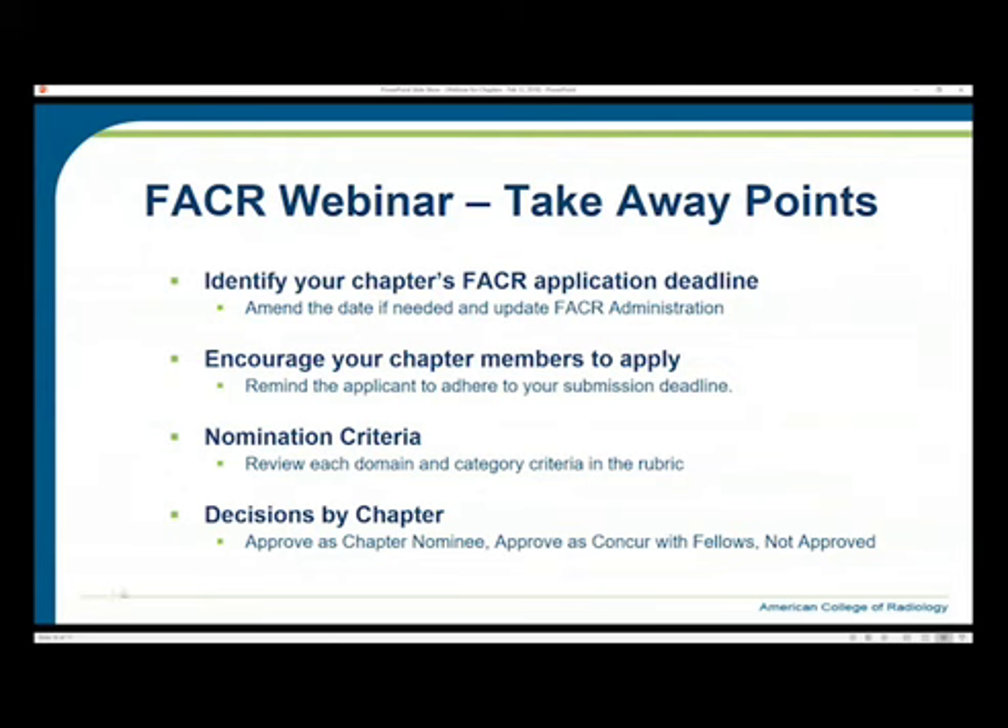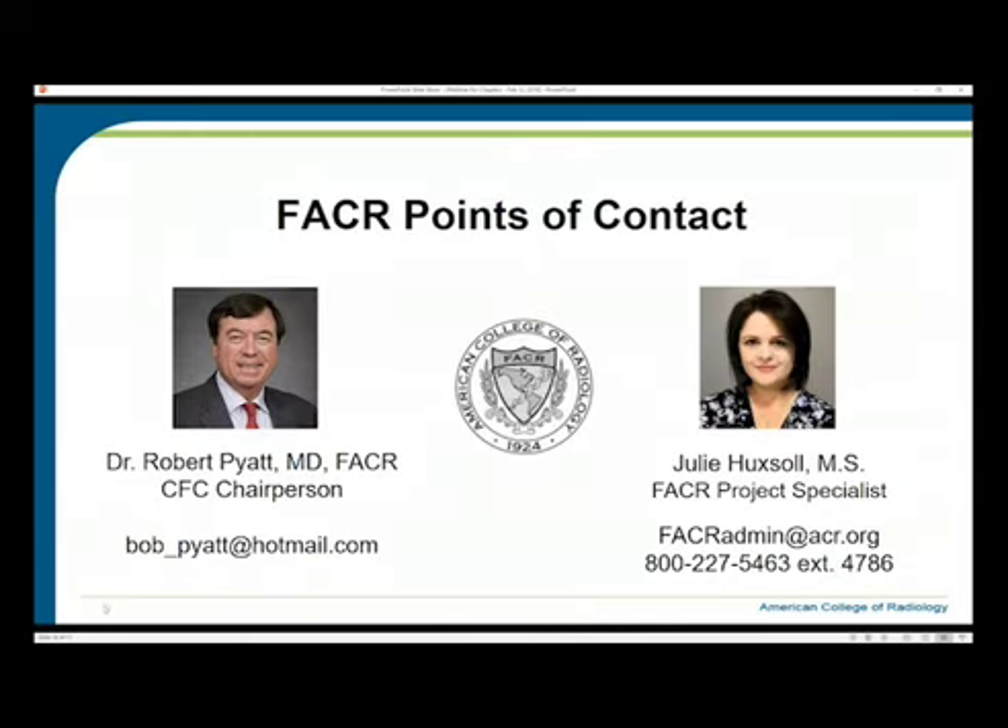With all takeaway points covered, we really appreciate your time this evening. This webinar has been recorded and will be available on the ACR website and YouTube channel, along with the important hot links included. We are here to help you at any time with questions. Thank you for listening, and we hope you have much success and many qualified candidates.